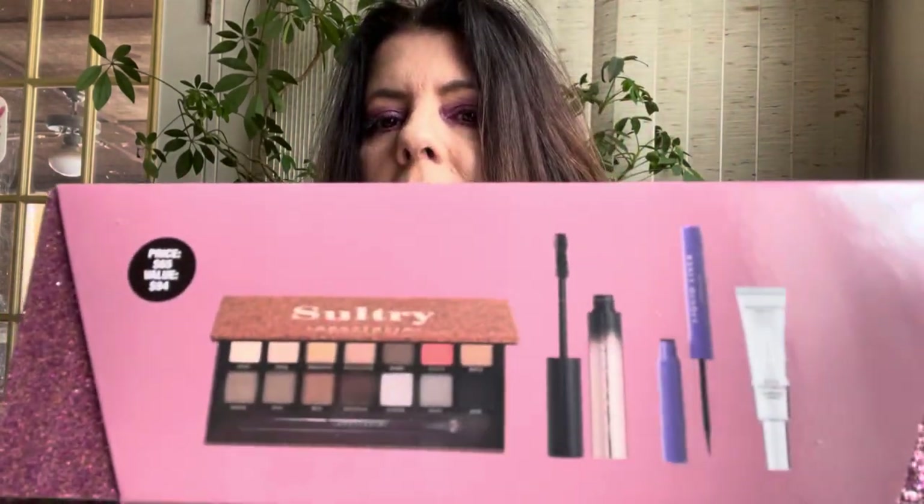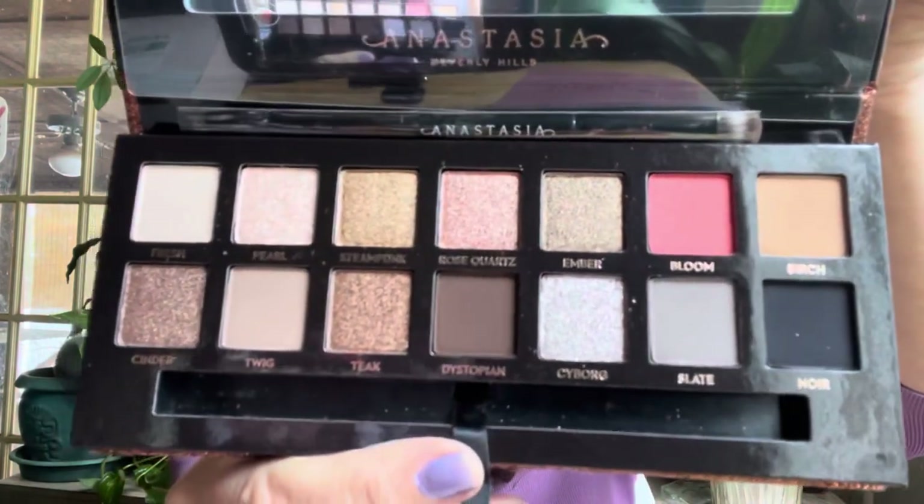The first thing I picked up was the Anastasia Beverly Hills vault. This vault has got the Sultry palette and some eye products. It was a $65 item, on sale half price for $32.50, and then I threw down nine dollars in points, so I got this for just under $26 including tax. I already have the Sultry palette, I absolutely loved it, and I couldn't pass up getting a bargain.